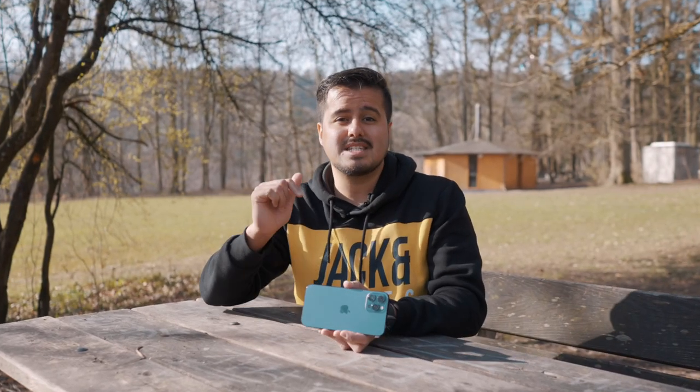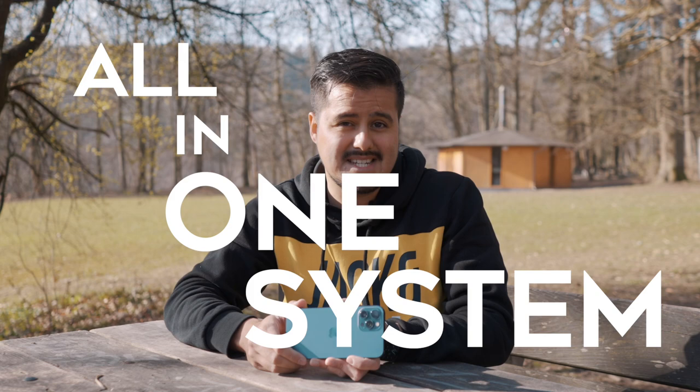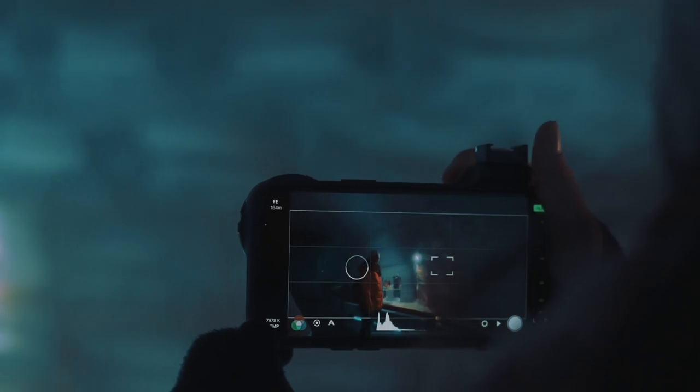The great thing about using a smartphone to shoot videos is that it's an all-in-one system, which leads me to the apps I'm using on my phone. I use Filmic Pro for most of my video shoots, since it gives me full control over my camera. The standard camera app is great, but in some situations Filmic Pro is more suitable, since it unlocks DSLR-like features.